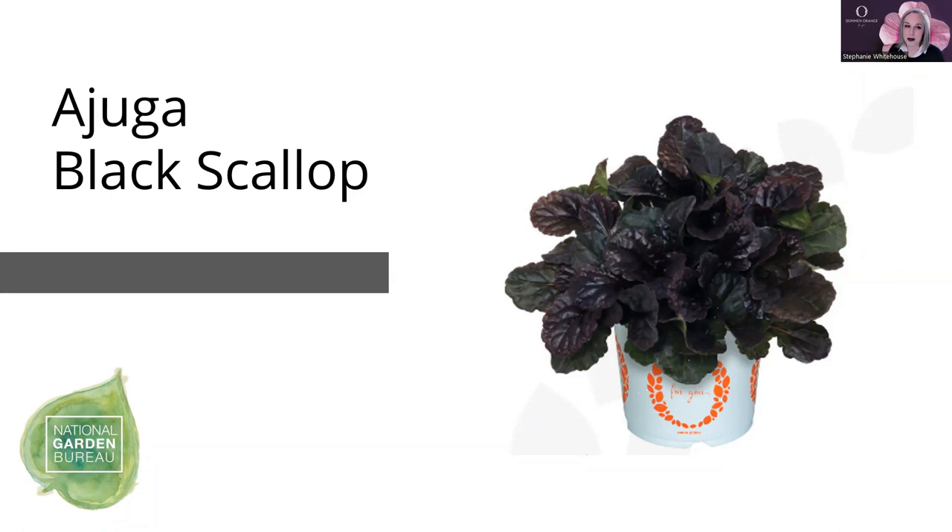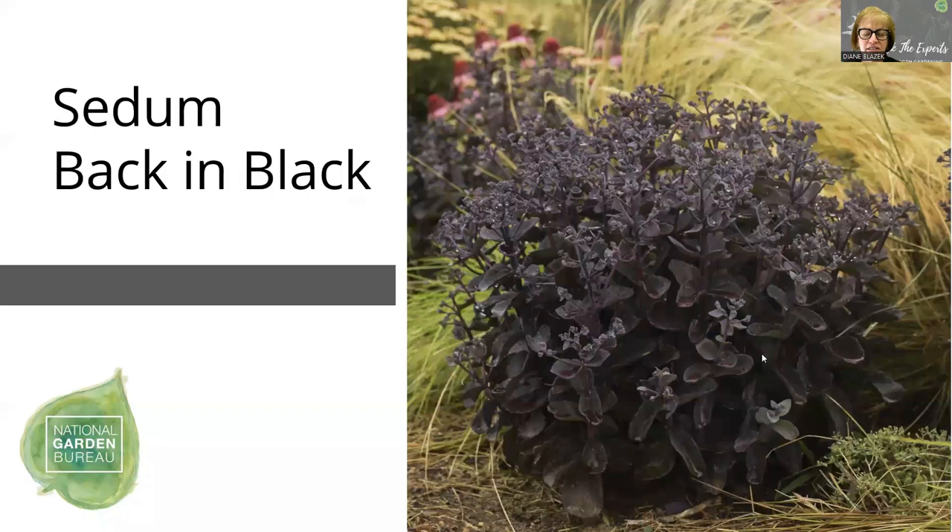The Ajuga Black Scallop will get a nice little blue flower in the season, is a great filler element, nice border garden space item, and works well as fillers in combinations. The texture is really quite lovely. Now, two Green Thumb Award winners — Sedum Back in Black. This is a fairly new introduction from Walter's Gardens as part of the Proven Winners line of perennials. It took over ten years of selections to come up with a nice dark foliage Sedum that doesn't lodge open in the middle.